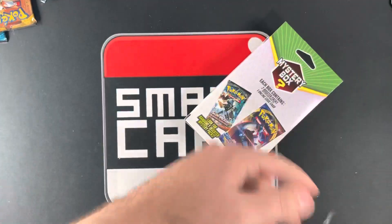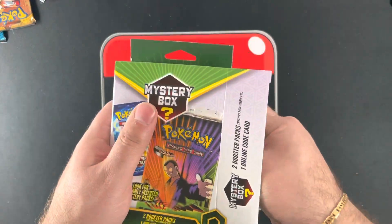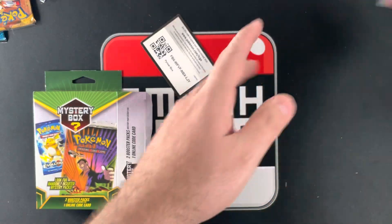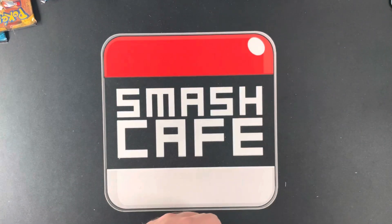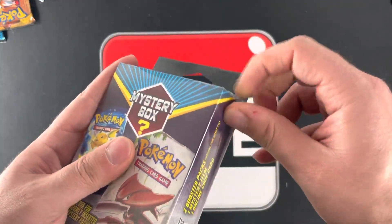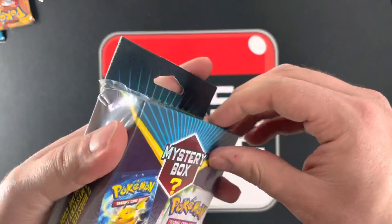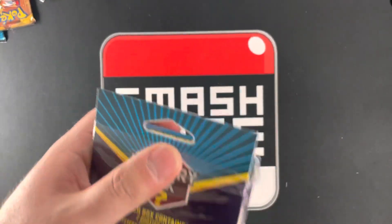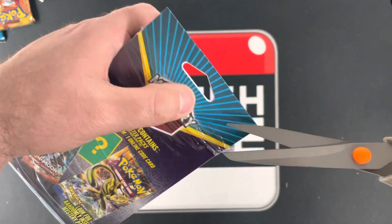I'm confident they did some good and put something good in there. How many boxes do we have left? Six blue and six green — we're almost done.